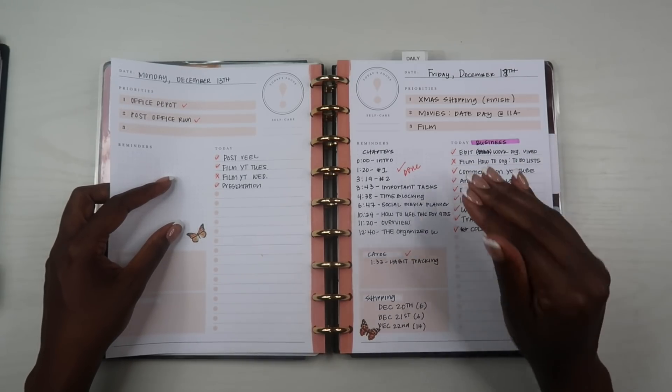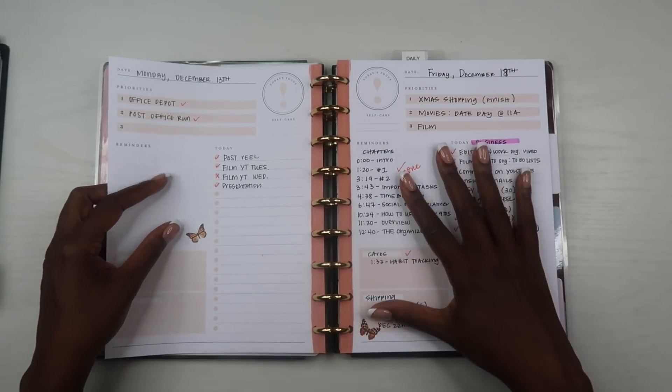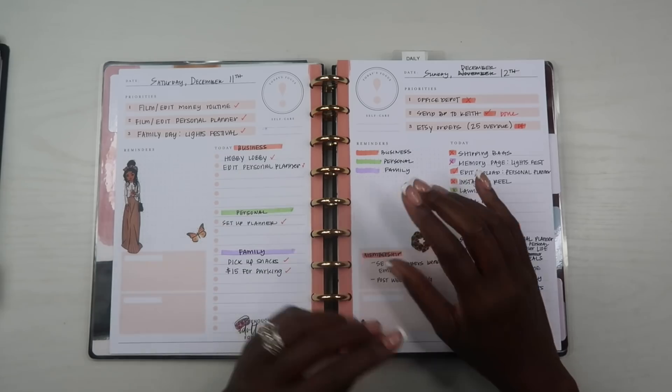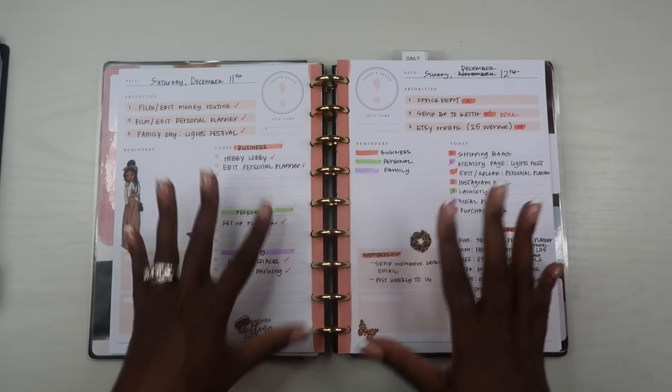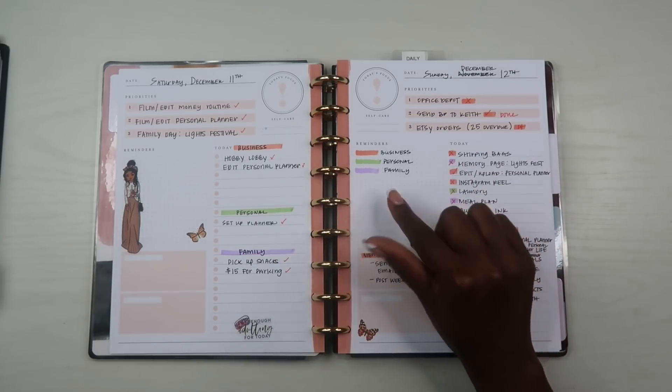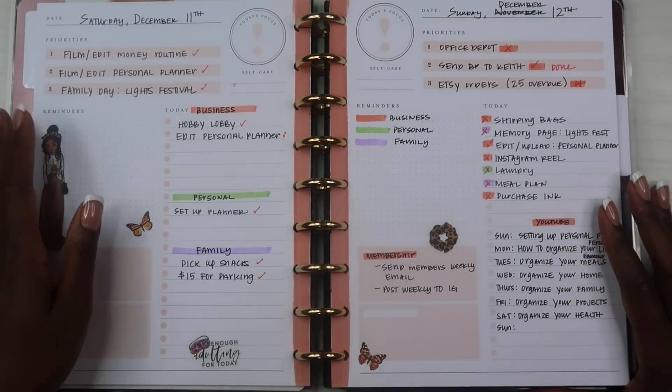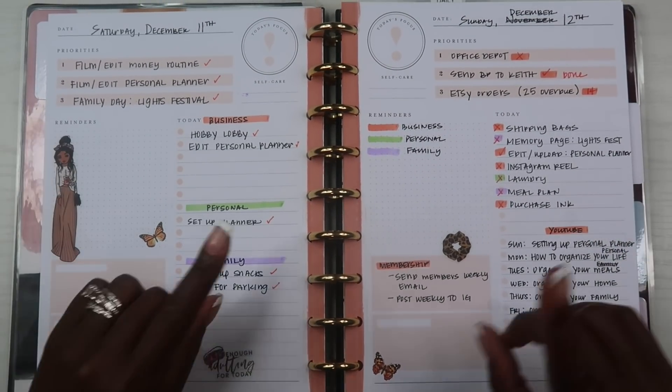Sometimes I do need to look back on these notes, and a lot of times I don't, but I like having them organized in here just in case I ever need to flip back and easily see what was going on on a particular day.